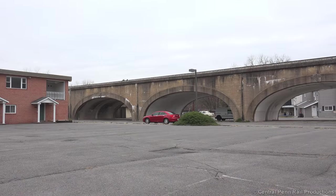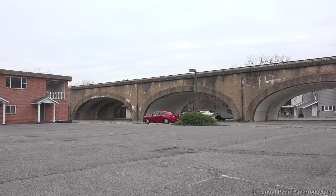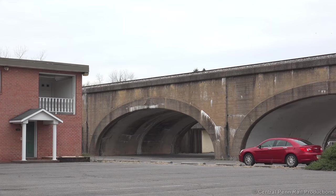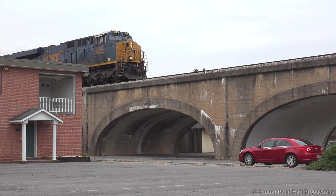Viaduct Junction is where the mountain, Keystone, and Cumberland Terminal subdivisions meet, which were all once part of the Baltimore and Ohio Railroad. Q316 waits at Beale Street for Q369 to depart the yard. I decided to wait by the bridge while Doug grabbed a shot of 369 departing the terminal. Once 369 clears, 316 proceeds across the viaduct at 10 miles an hour for the sharp curve into the junction.